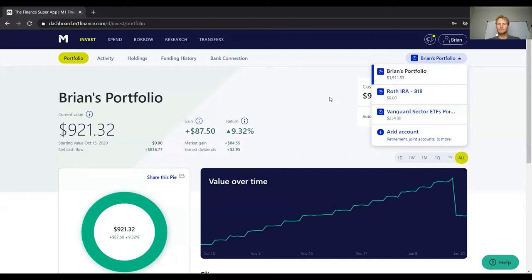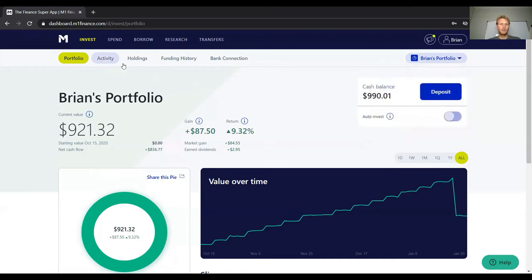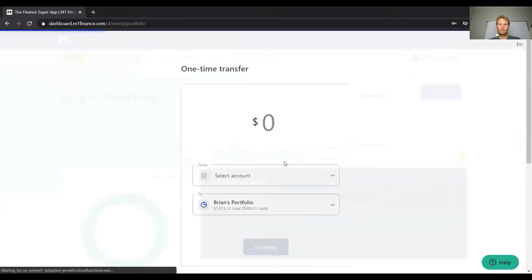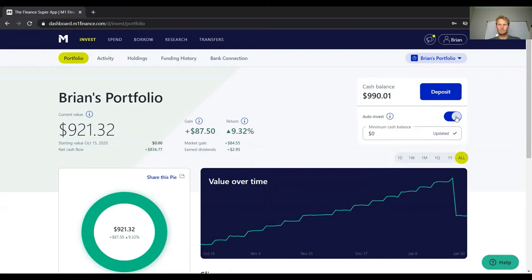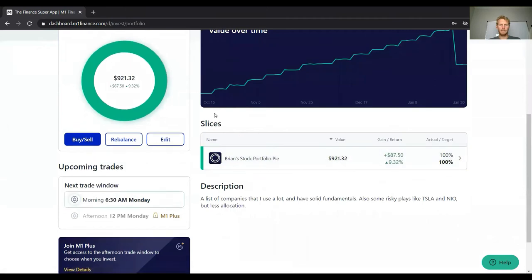I also have a pie for sector ETFs, and you can add additional accounts as needed. Scrolling down, you'll see a deposit button for one-time transfers, and there's an auto-investing toggle — I currently have it off while I wait to re-enter the market. When auto-investing is on, every time your cash balance hits a threshold you set, it will automatically buy stocks on the day you specify. Below that you can see my pie and its slices.